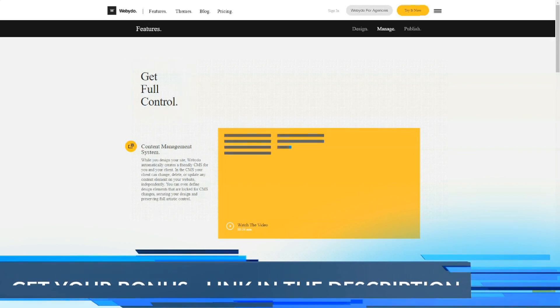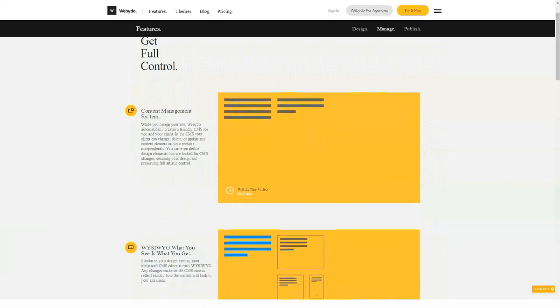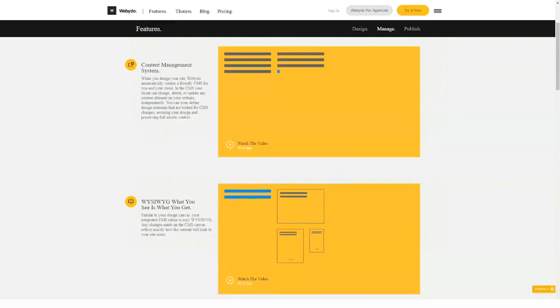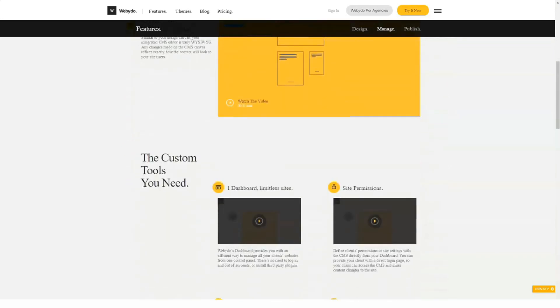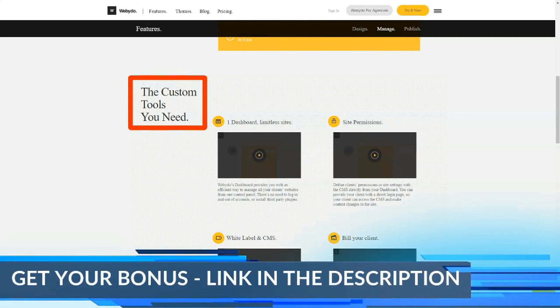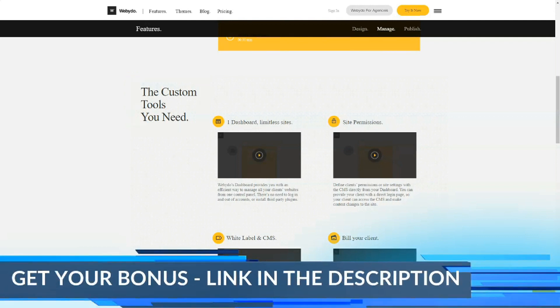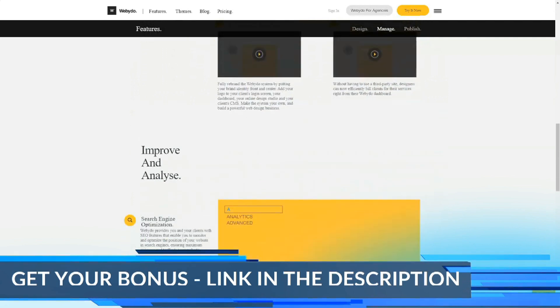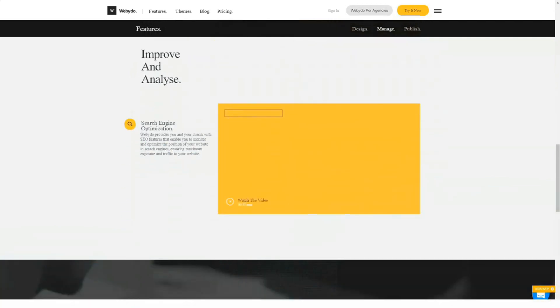Webidoo offers four toolbars, each hiding more options, making it difficult to understand where to start. For a beginner, there's certainly a steep learning curve. The builder is conveniently divided into Dashboard and Design Studio. The latter has three working modes: Design, Content, and Preview. The Design mode gives you complete control over the design.